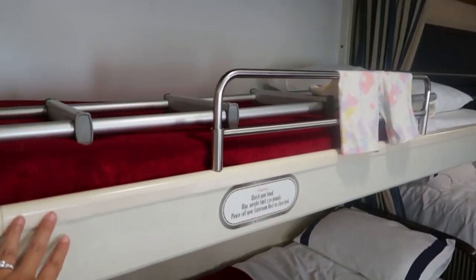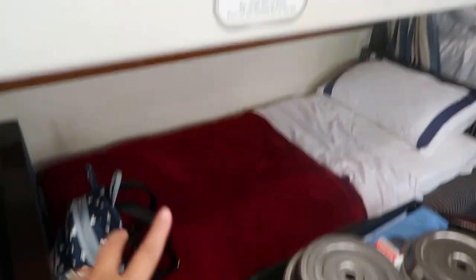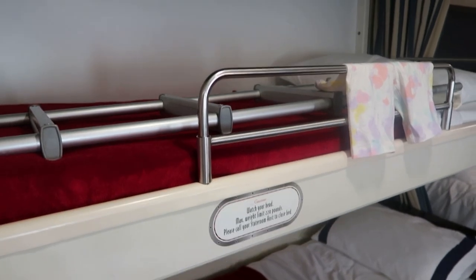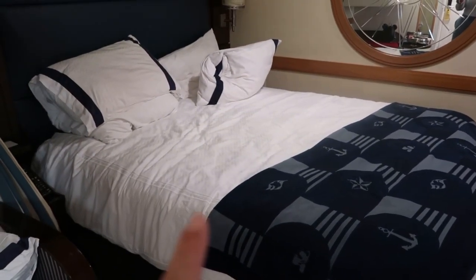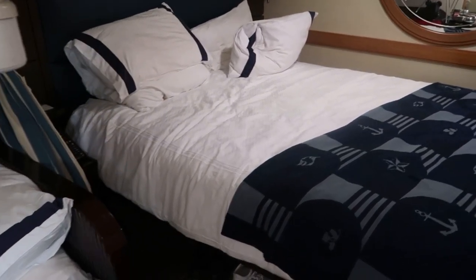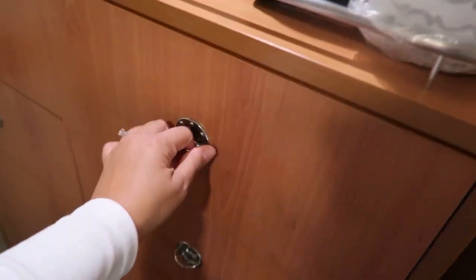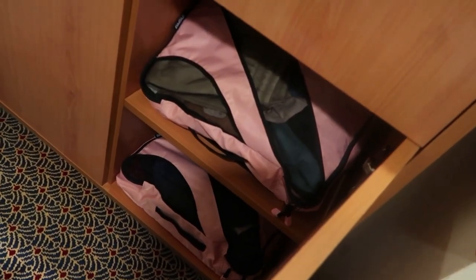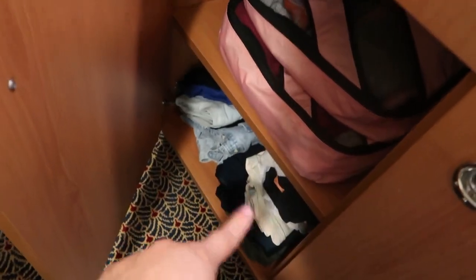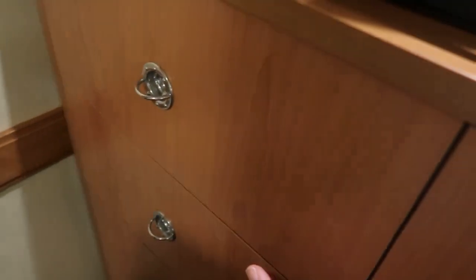They actually converted this into a bunk bed — they brought it down from the ceiling. This is a twin sofa bed, and thank goodness my four-year-old actually sleeps pretty well on there. She does not move a lot, so it works for her. And then here we have our queen bed that me and my husband alternate with my one-year-old. There's also a big round mirror here, and more drawers that I do use — just putting some clothes that didn't fit in our cubicle storage bags. Down here is where I put our cubicle storage bags with the clothes still in them. On this side it's our dirty clothes, and then the girls' storage cubes.